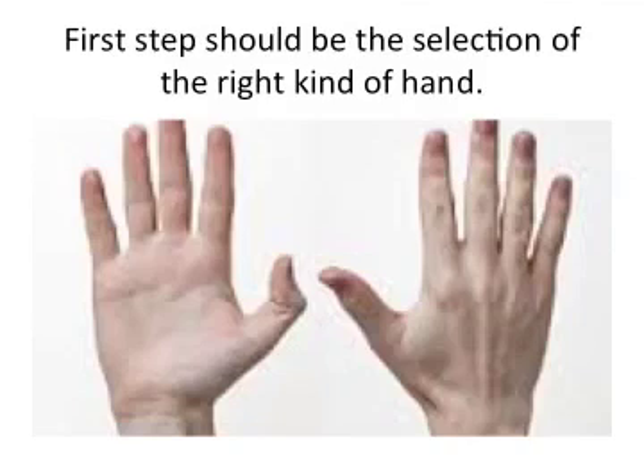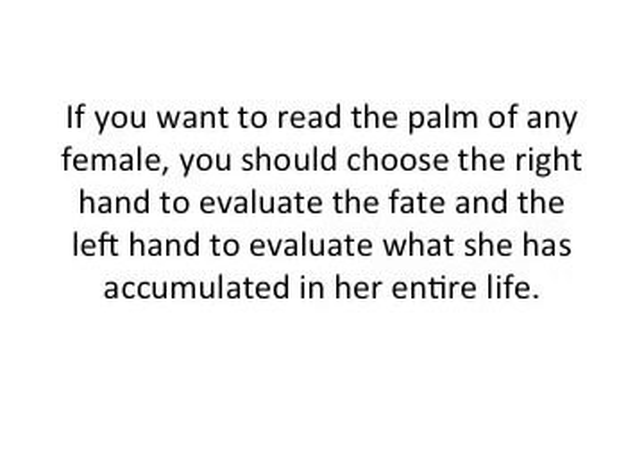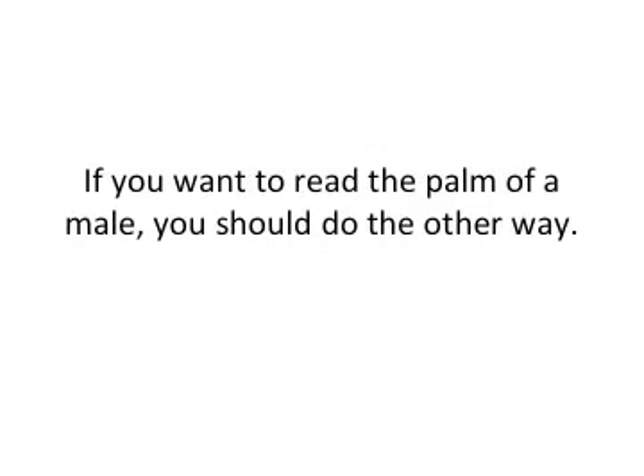The first step should be the selection of the right kind of hand. If you want to read the palm of any female, you should choose the right hand to evaluate the fate, and the left hand to evaluate what she has accumulated in her entire life. If you want to read the palm of a male, you should do it the opposite way.